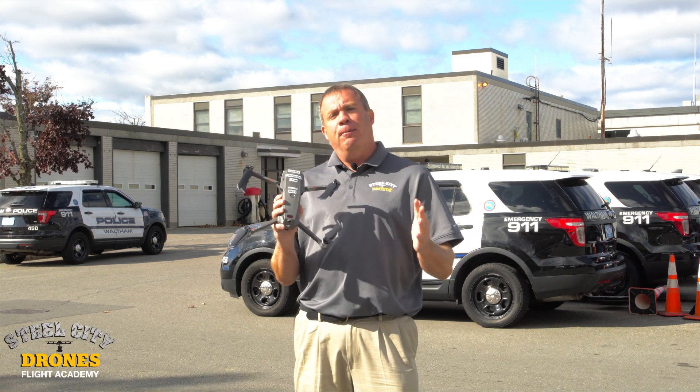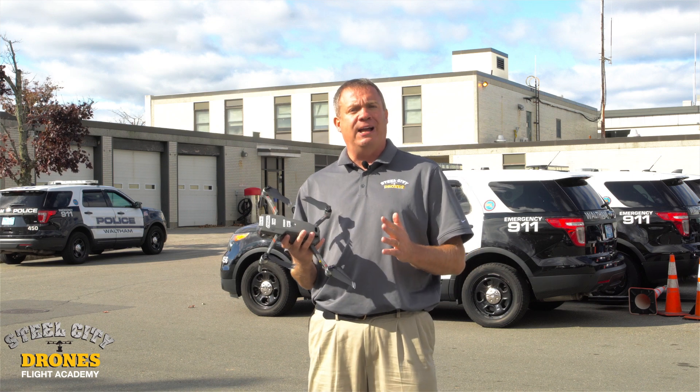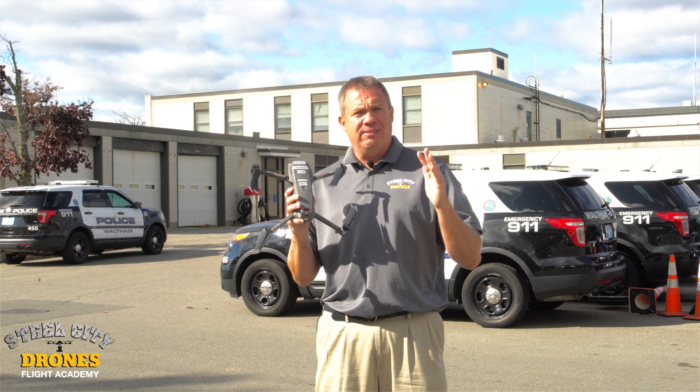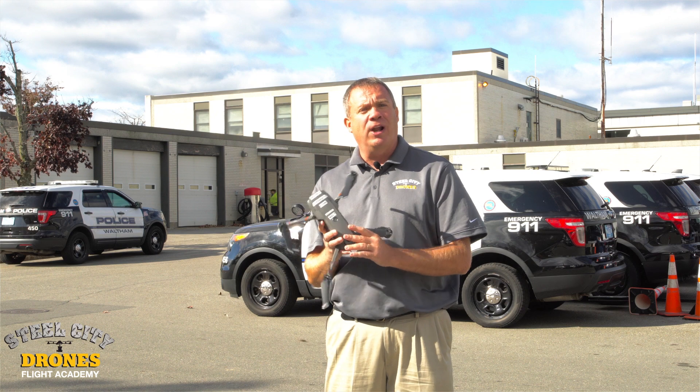A lot of people don't think about that when they're purchasing aircraft. So reasonable line of sight versus borderline questionable line of sight is definitely a consideration you might want to think about when looking at what aircraft to buy.